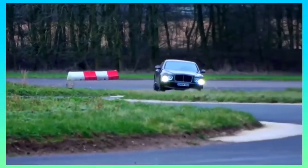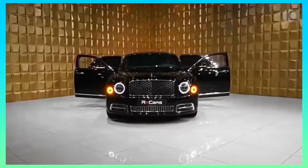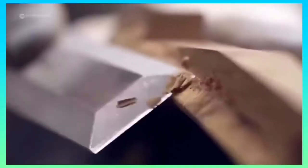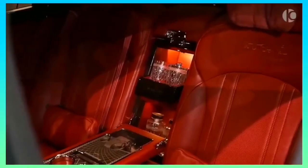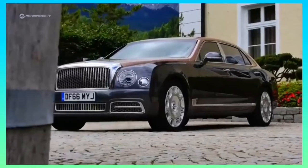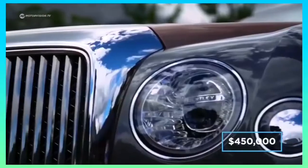Do not be led to believe that the Mulsanne in standard form will want for anything. All three variants adhere to the same level of fine craftsmanship in excess, with a level of detail that is hard to match even in the luxury car sector. For example, Bentley spends 150 hours trimming the seats by hand, and uses no less than 5,000 perfectly placed stitches to sew the company logo onto each seat. A fully specced out Mulsanne will cost just shy of $450,000.